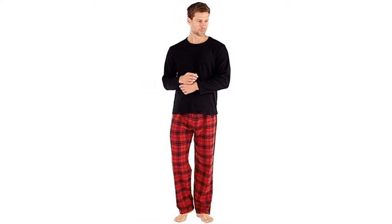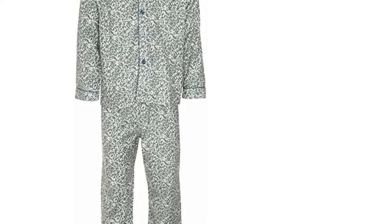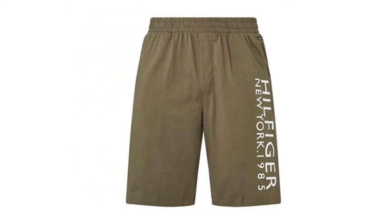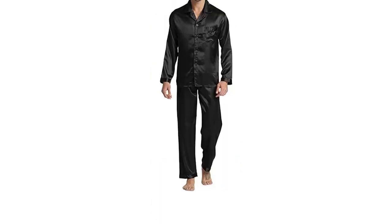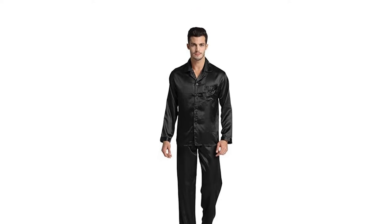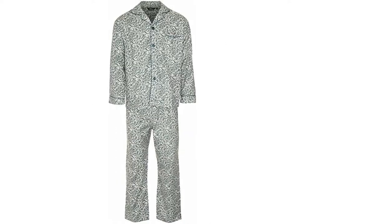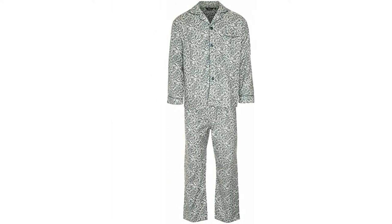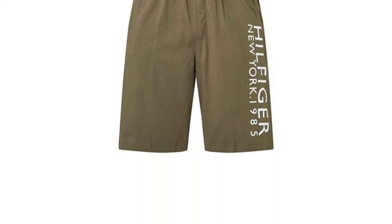It's estimated that we spend around a third of our lives sleeping. For many of us, the best part of the day is when we get to come home and slip into our PJs. Finding the perfect men's loungewear online can be tricky. That's why we've put together this buying guide to help you find the best pajamas for men. Whether you're looking for a casual cotton t-shirt and shorts or a silk button-down pajama set, we've rounded up a top 10 list of our favorites available to buy on Amazon, eBay and John Lewis.